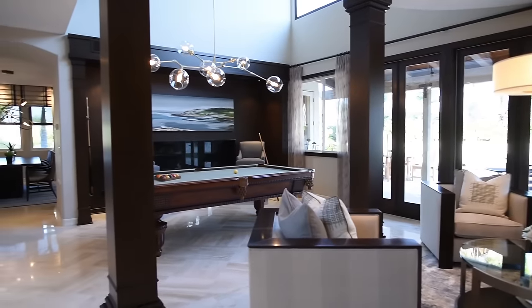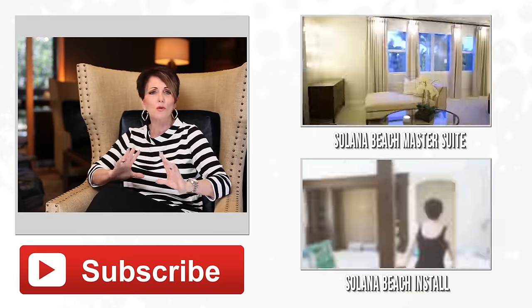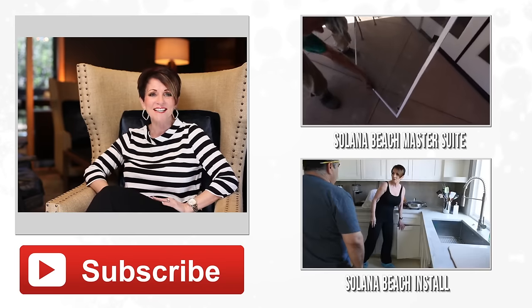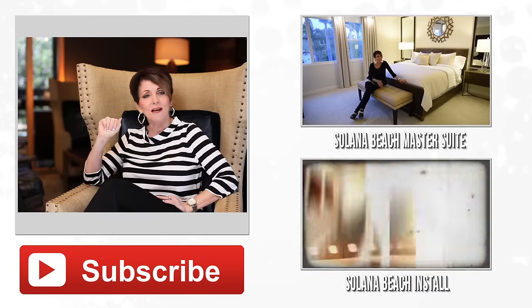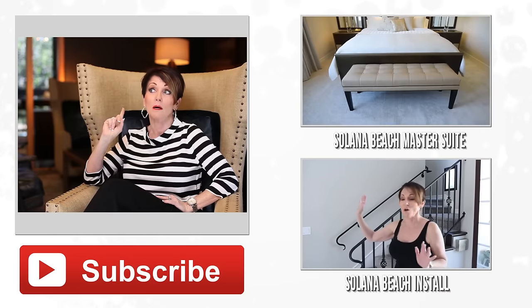So what do you think? Do you like how this living room, pool table room — and did you notice I threw in there the bar and the powder room? If you liked it, let me know. Give us a thumbs up. Please subscribe to our channel. I can't wait to show you all the things that are just around the corner — the holidays. Join us for the Design Sessions coming up just next week. You're going to hear everything you need to know about how to decorate for the fall, the holidays, and Christmas. It's coming faster like a locomotive.